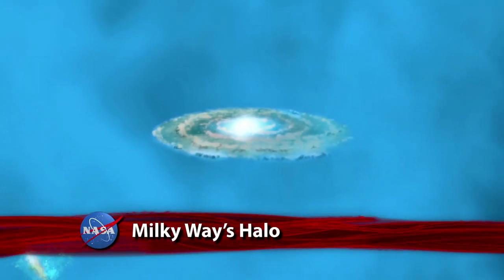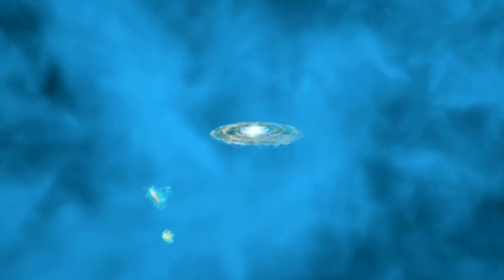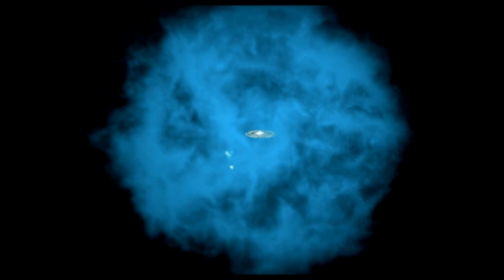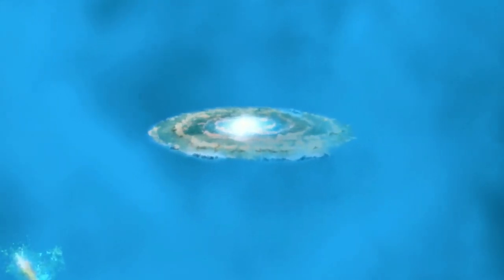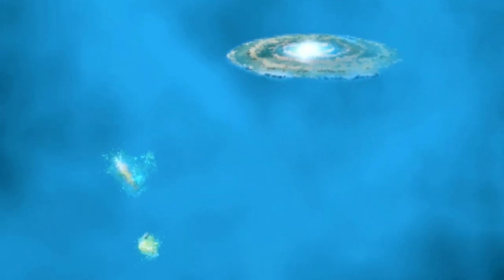This artist's illustration, based in part on data from NASA's Chandra X-ray Observatory, indicates that our Milky Way galaxy is surrounded by an enormous halo of hot gas. Extending hundreds of thousands of light years, this hot gas halo has a mass comparable to that of all the stars in the Milky Way, and a temperature much hotter than previously believed. The illustration shows the halo in blue, along with the Milky Way and two neighboring galaxies, the Small and Large Magellanic Clouds.